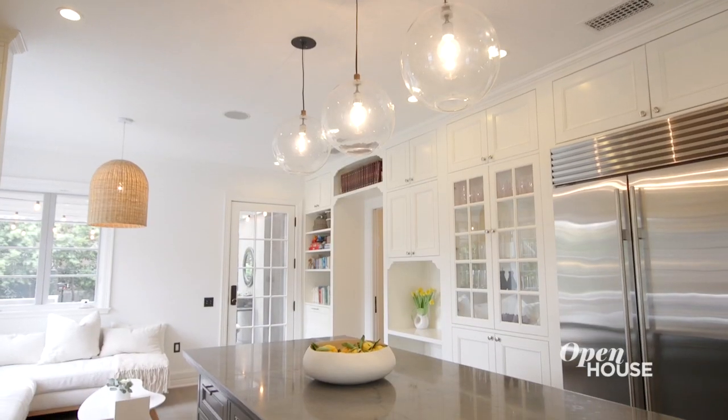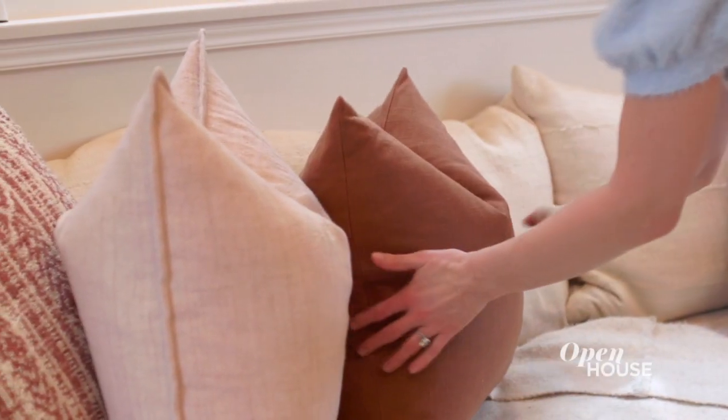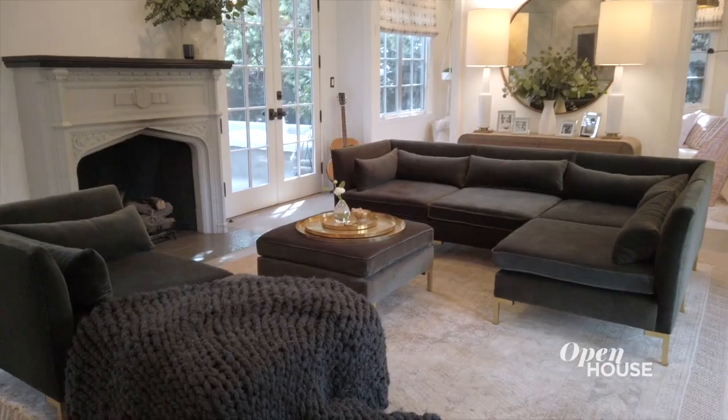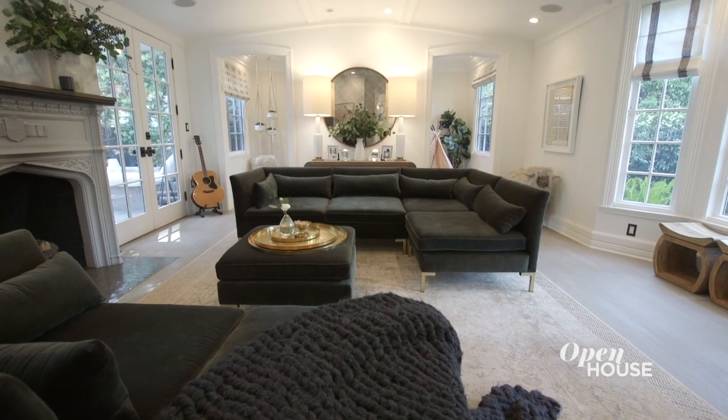I find the design process for doing interiors very similar to doing fashion. You have to start with a concept and then there's a whole creative process you have to go through to see it through to the end. But what I particularly love about interior design is that once you've created a space it really gets to take on a life of its own. Thank you for coming to see my home and I'll see you soon.